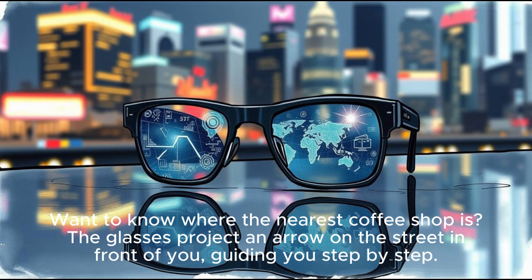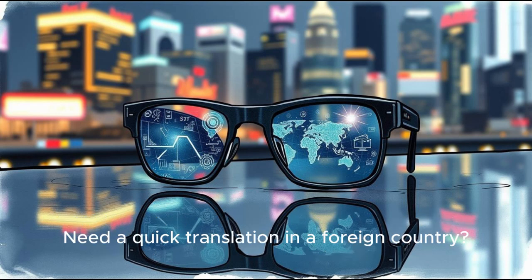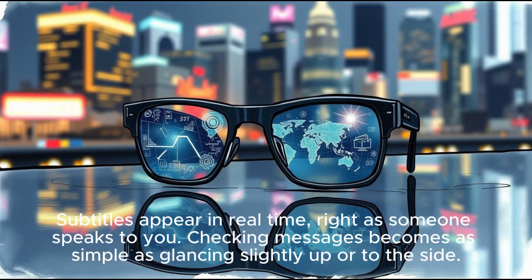Want to know where the nearest coffee shop is? The glasses project an arrow on the street in front of you, guiding you step by step. Need a quick translation in a foreign country? Subtitles appear in real-time, right as someone speaks to you. Checking messages becomes as simple as glancing slightly up or to the side.